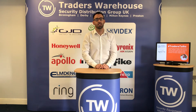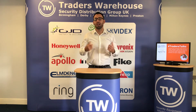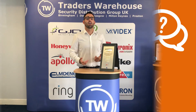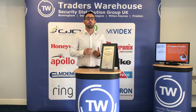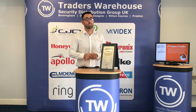Hi, welcome to the latest edition of Traders Talks. I'm James Summerland from Intratone and today I'm going to be speaking to you about all our Intratone door entry and access control solutions. A little bit of history into the Intratone brand: we first began in France in 2006, moved into the UK in 2011, and launched our UK subsidiary in 2018 due to the huge UK market demand for our door entry and access control solutions.